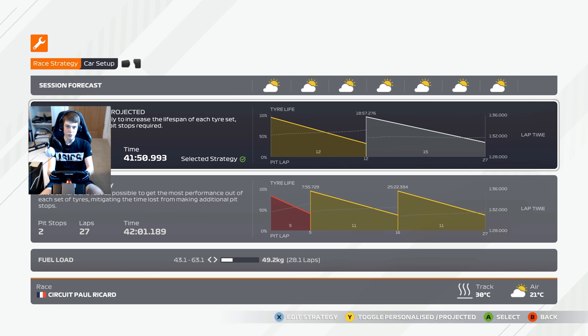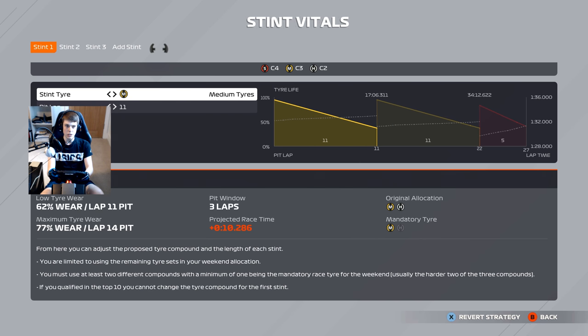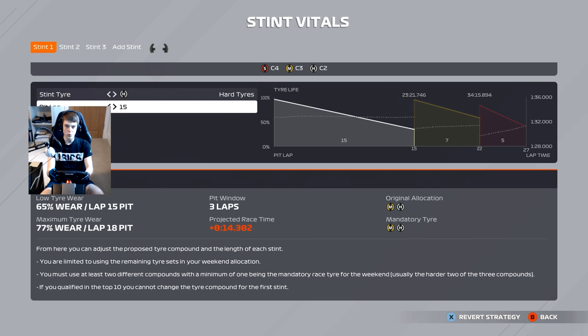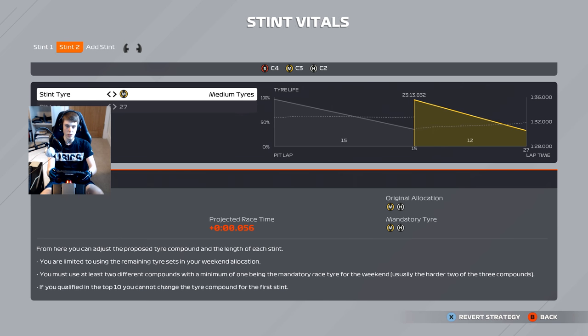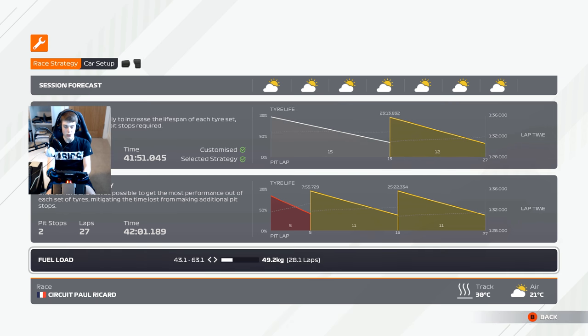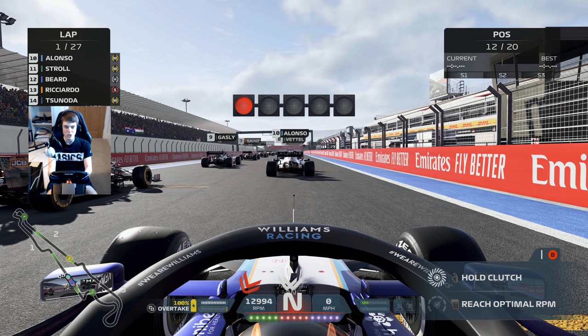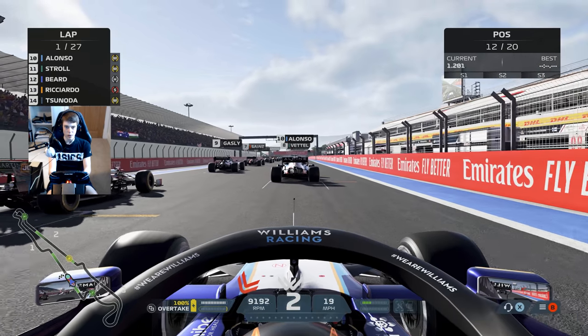Here we are on the grid for the French Grand Prix, starting P12 by virtue of Daniel Ricciardo having a penalty. The hard-medium strategy should be the way to go here at Circuit Paul Ricard — hopefully that'll see us through to the end. We've got to keep it clean over the course of this race, especially through turn one. Maybe, just maybe, there's a chance of points here today. It's lights out and away we go.